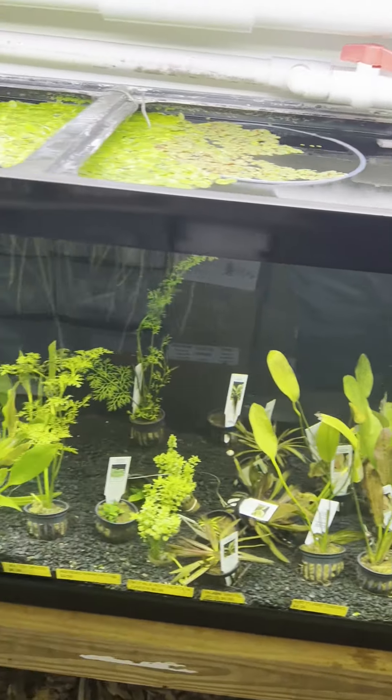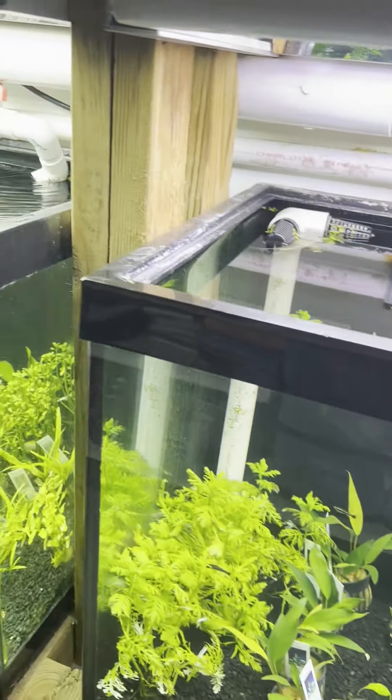They've got tons of live plants and they always look really good here.